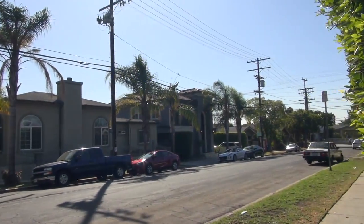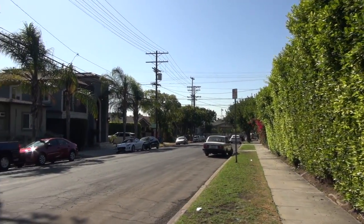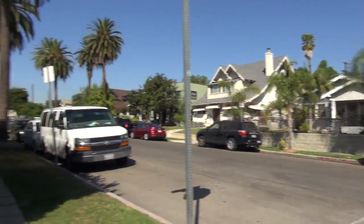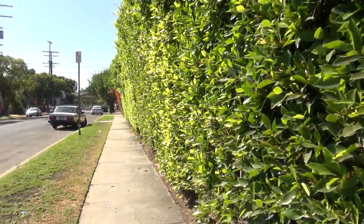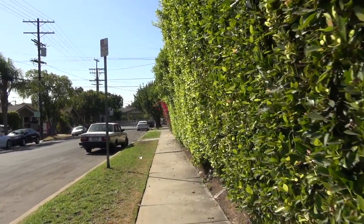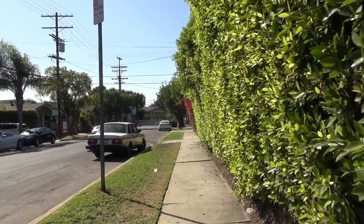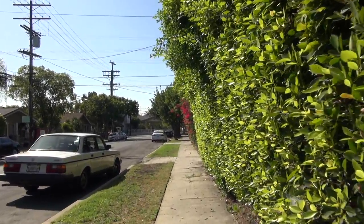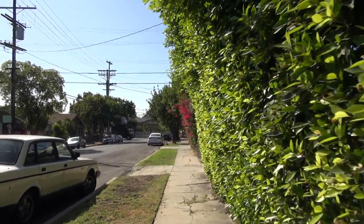So this gives you an idea of what it was like around here. I don't know if you can go down the alley — like the old proverbial alley cats.